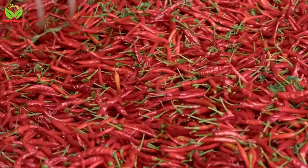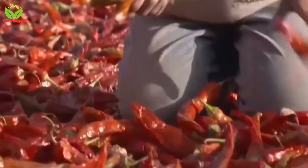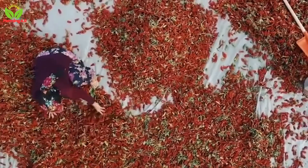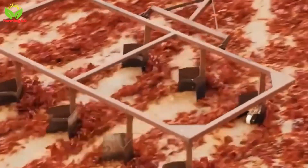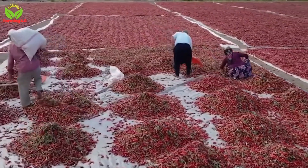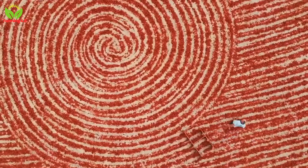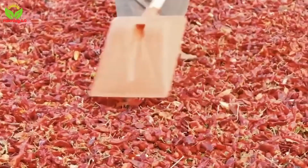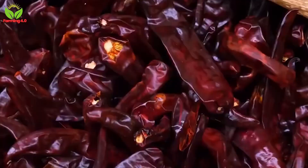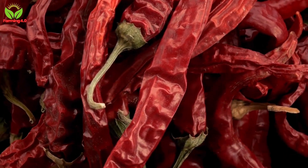The next step depends on the final product. For dried chili peppers, the drying process is critical. There are two main methods: traditional sun drying and modern oven drying. In sun drying, peppers are spread out on large mats or trays under the open sky. Farmers regularly turn the peppers to ensure even drying, which can take several days to weeks depending on weather conditions. This method, while cost-effective and eco-friendly, requires careful monitoring to prevent contamination from dust, insects, or other environmental factors. Sun-dried peppers often develop a rich, earthy flavor prized by culinary experts.